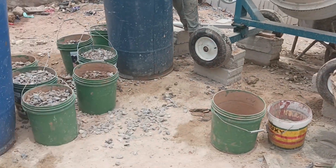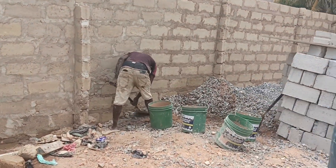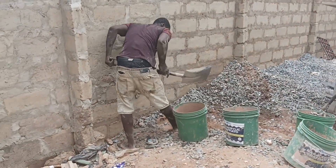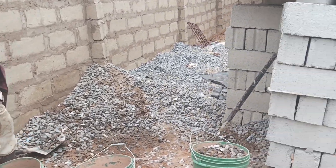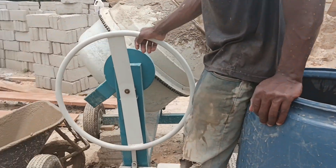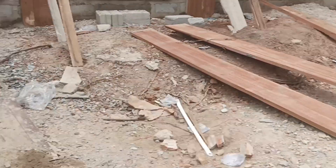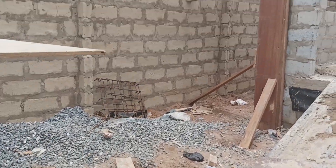Currently we are casting the various columns of the building. As you can see in the video, the concrete is being mixed — the guys are on site right now and they are mixing the concrete seriously.